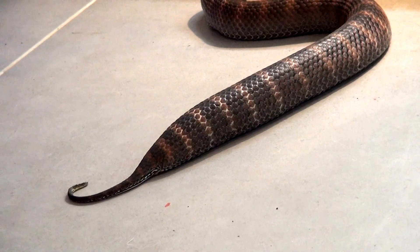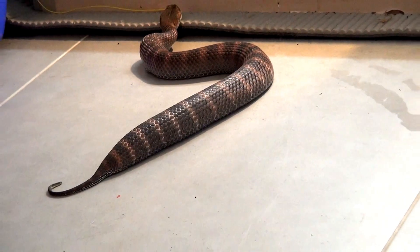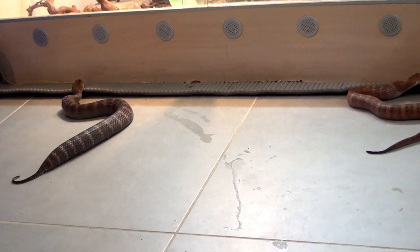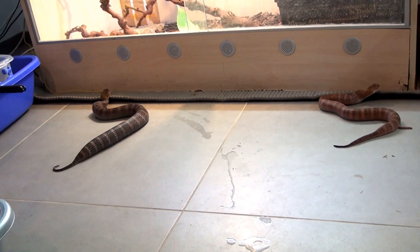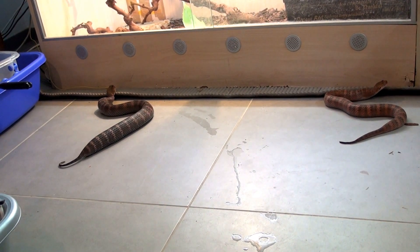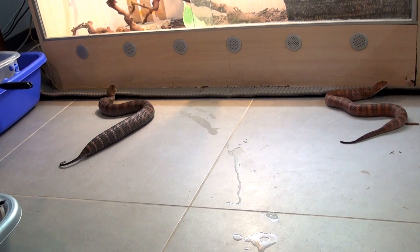I hope you guys like this. I have one more species of mainland death adder to go through with you, and hopefully we will cover that either next week or the week after. Take care. Bye.